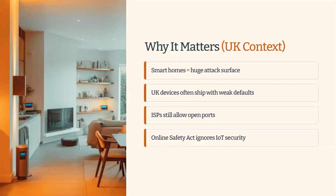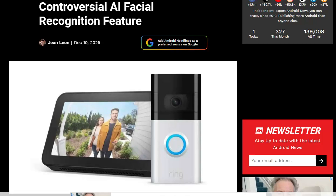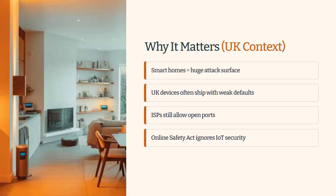Let's briefly say why it matters. In the UK particularly, we've spent the past year obsessing over age verification problems of the Online Safety Act. But meanwhile, our smart doorbells, fridges, and security cameras are quietly sitting online with default settings. Shodan reveals how many UK households are unintentionally broadcasting their devices to the public internet. It's a combination of weak manufacturing settings and ISP defaults — it's a sort of perfect storm.